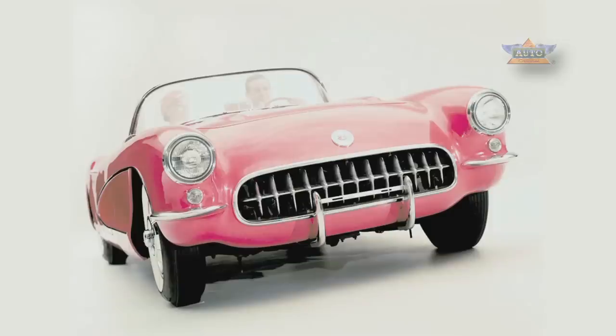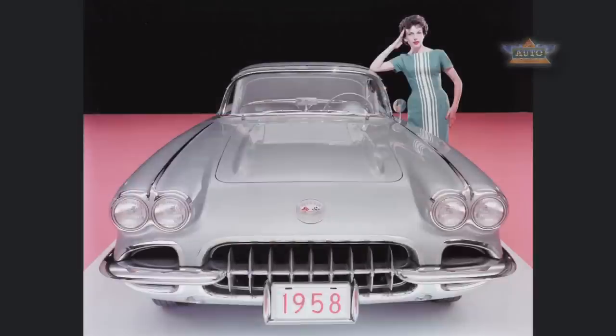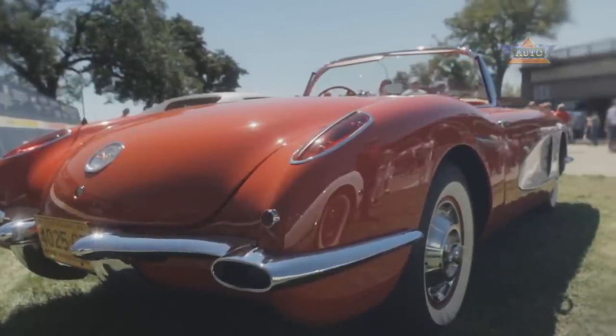Over the life cycle of the first generation, we went from a pretty car to a car which had the coves on the side and a lot more dynamic character, which really made the car look like it was moving when standing still.